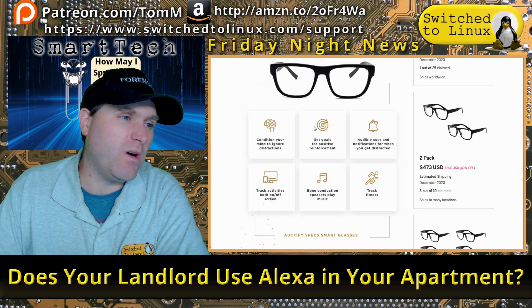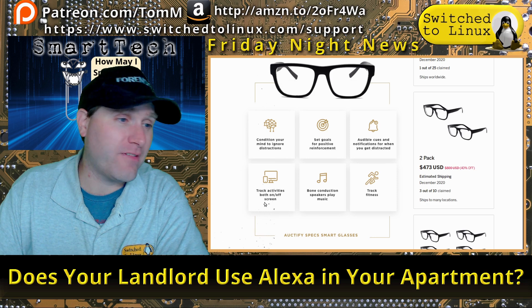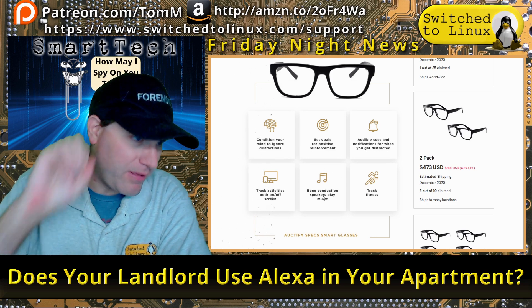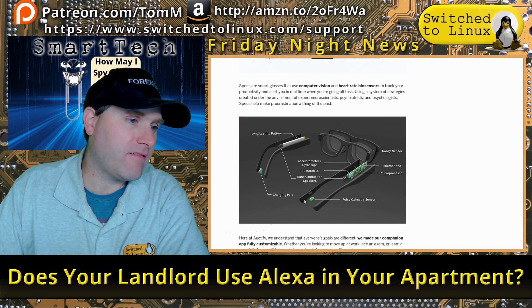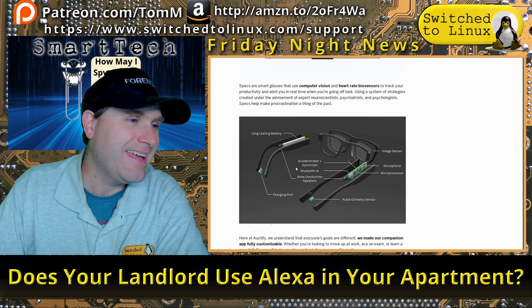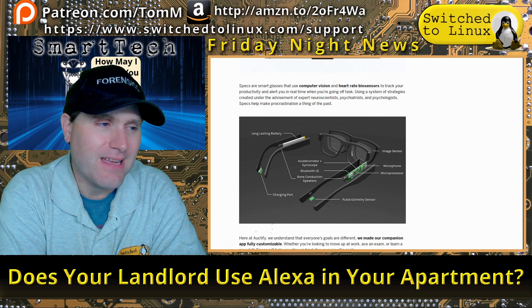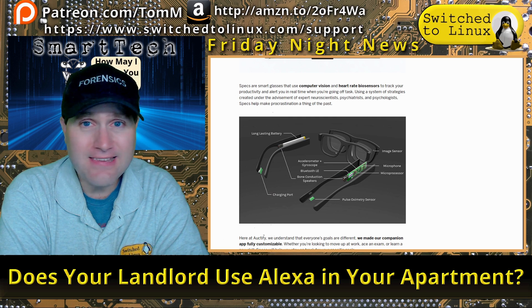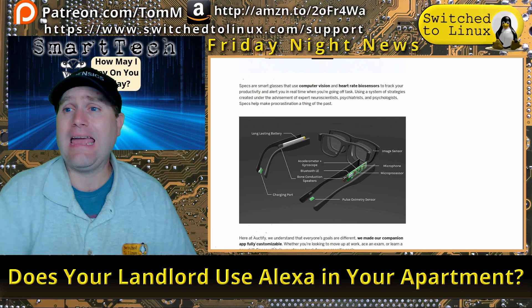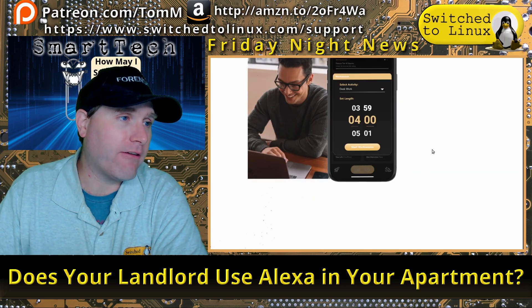These smart glasses can condition your mind to ignore distractions — like, you know, the house burning down — set goals for positive reinforcement, provide audible cues and notifications when you get distracted, track activities both on and off screen, use bone conduction speakers, play music, and track your fitness. The hardware includes a microprocessor, pulse proximity sensor, microphones, gyroscope, accelerometer, Bluetooth, bone conduction speakers, and a charge board. This is a glorious piece of spyware.